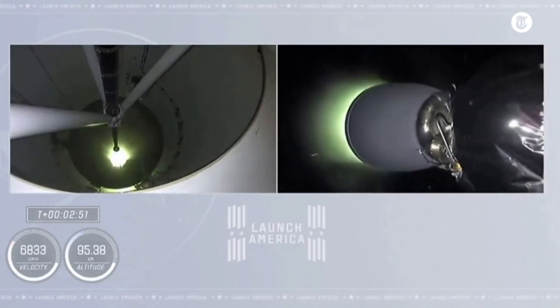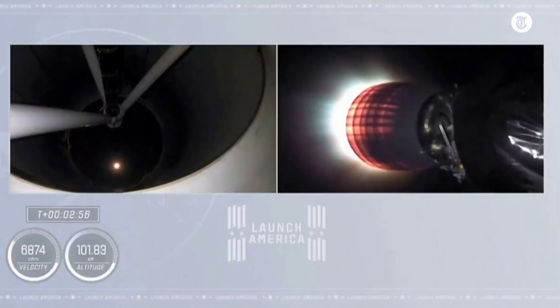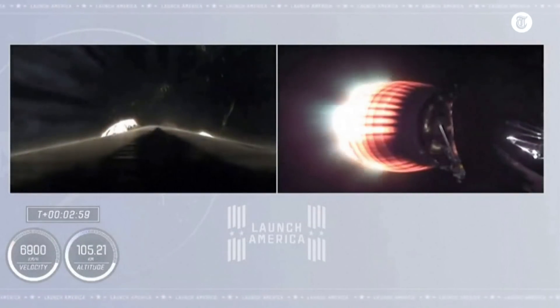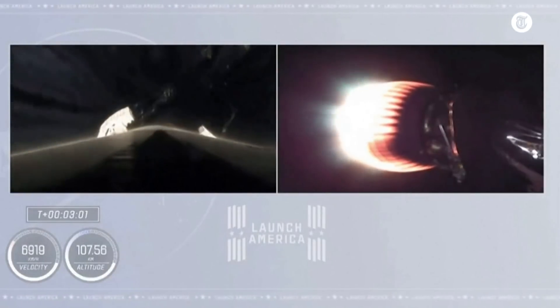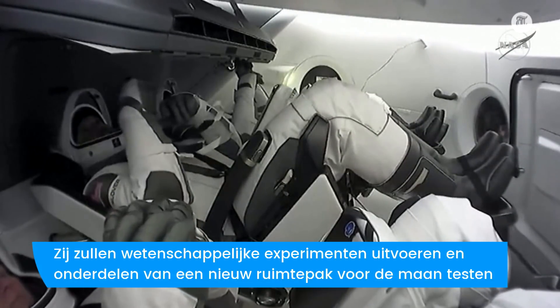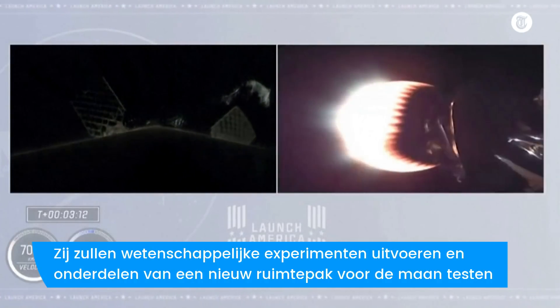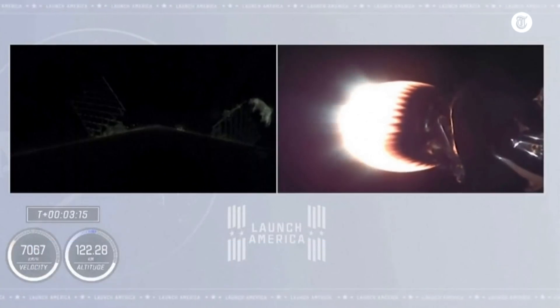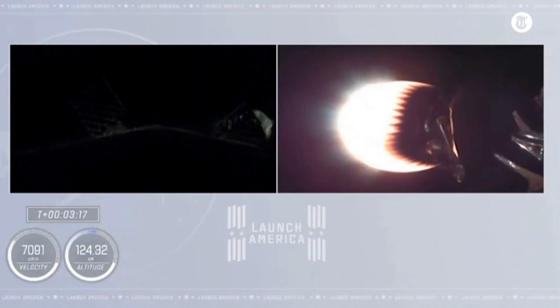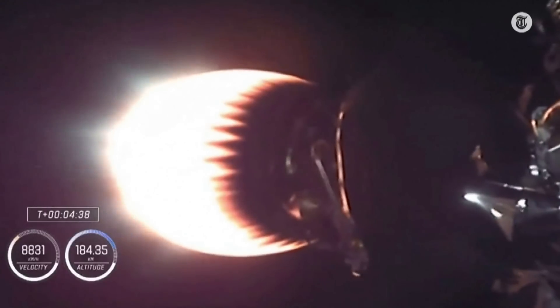You can see that stage separation has confirmed. There goes that MVAC engine — stage two. Crew One is now on their way to the International Space Station. On the right side of your screen you see stage two continuing to burn; over on the left-hand side is stage one preparing for its return to Earth. You can see the second stage engine glowing with the standard red that we have come to see over all these missions — indicates everything's looking good.